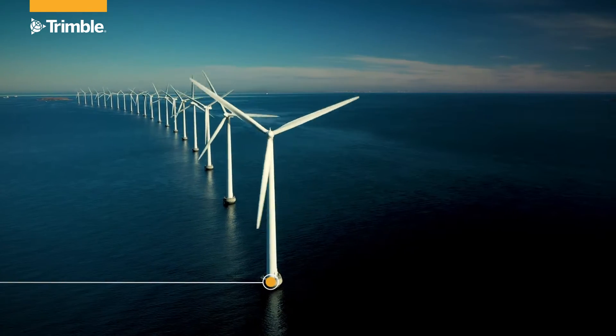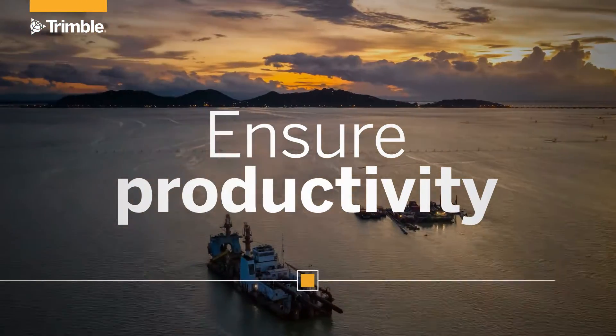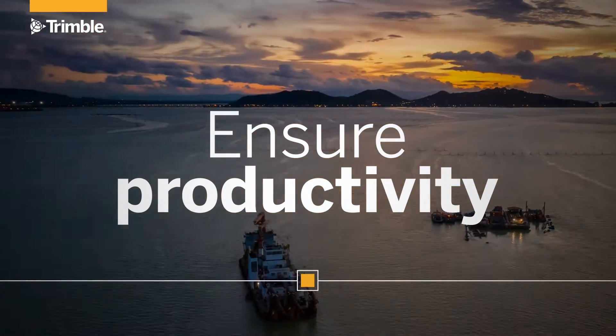CenterPoint RTX Marine enables true mobility to accelerate your operations and helps you maximize your uptime. Always on, so you are always operating.